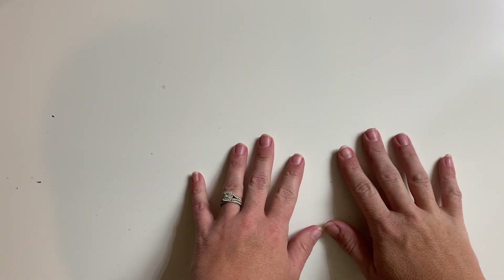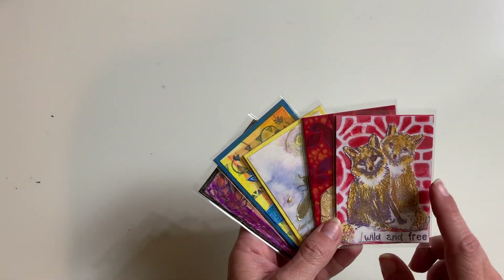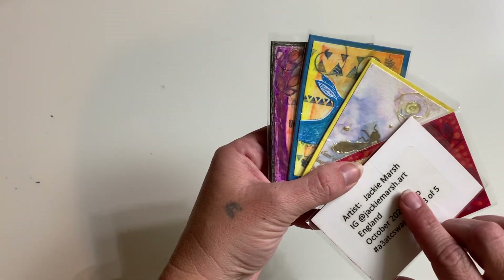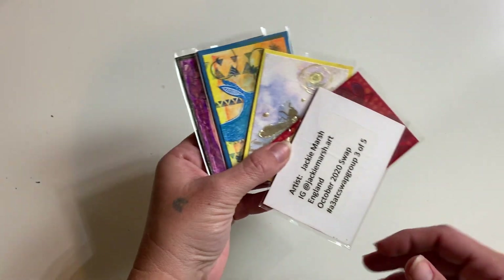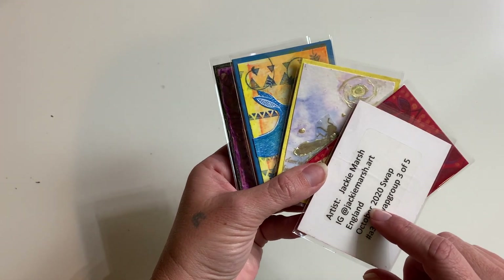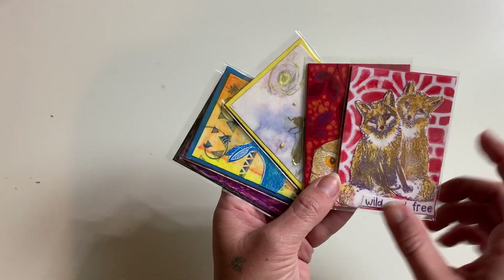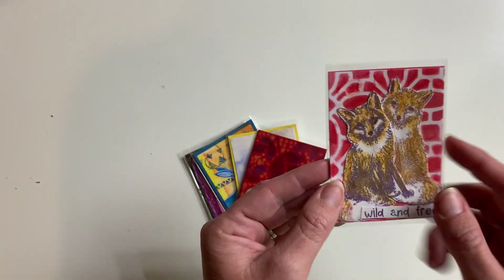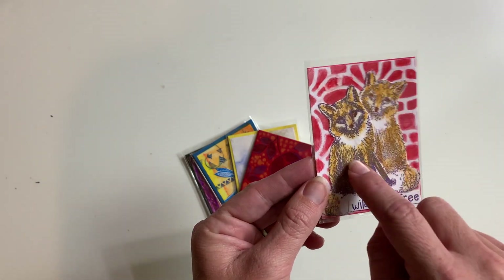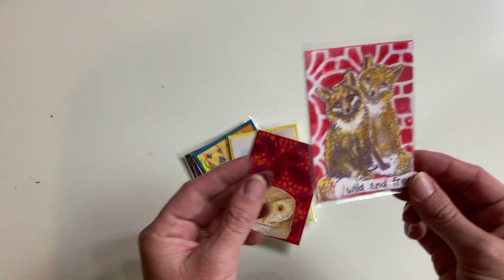We are back with Part 3 of our sneak peek for the December A3 ATC Swap Group. This first set of cards comes from Jackie Marsh from England, at Jackie Marsh Art. She had intended these cards for the October swap but unfortunately with mail delays they arrived right after our swap, so these are used for December. Absolutely beautiful cards - I love these little fox illustrations. How cute are those little foxes! And I also love the pattern on the back; this one says 'Wild and Free.'